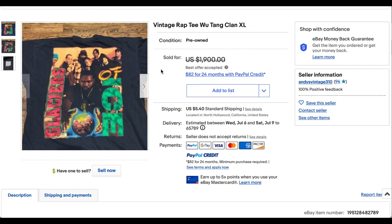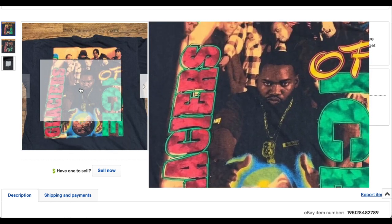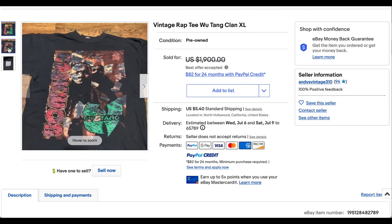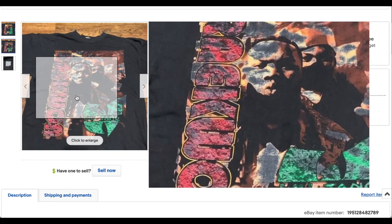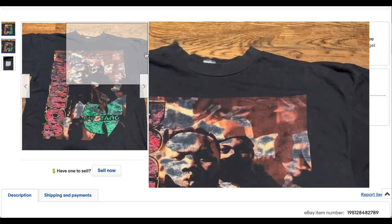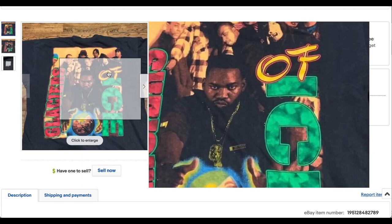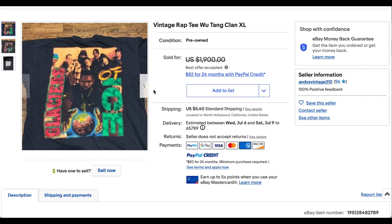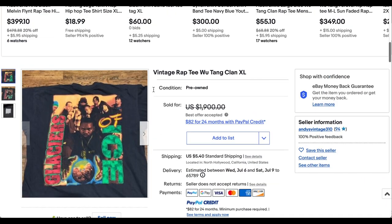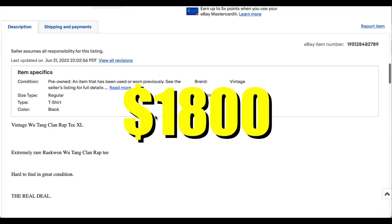At number 2 we have this vintage Wu-Tang Clan tee — 'Glaciers of Ice.' Wu-Tang always seems to repeat on this list; they are the ultimate repeaters. But this tee looks super fly. The graphic looks incredible and is well preserved. This is the back hit — super dope. The front hit is super cool as well. Such an incredible t-shirt. The tag is super faded so it's not clear who made it, but this looks like a great tee. It's in such great condition that it probably really set it apart. This t-shirt sold for $1,800 plus shipping — a super banger.